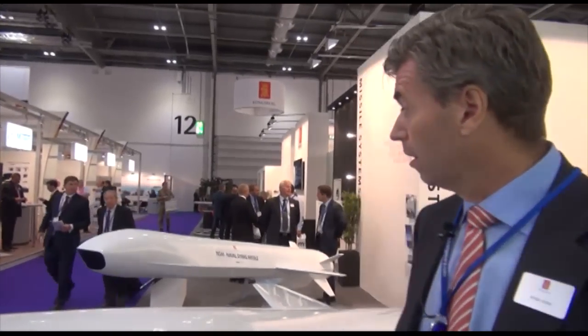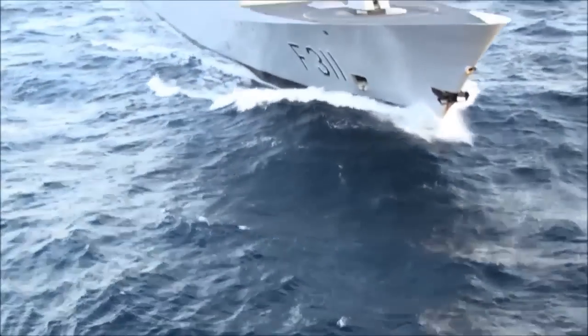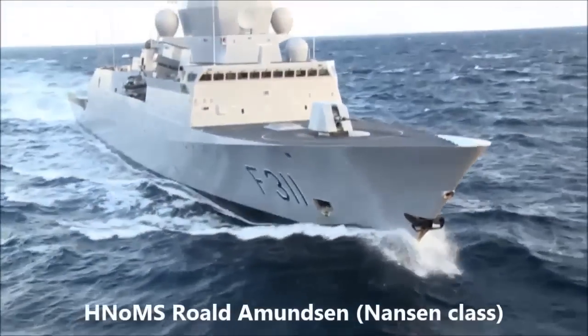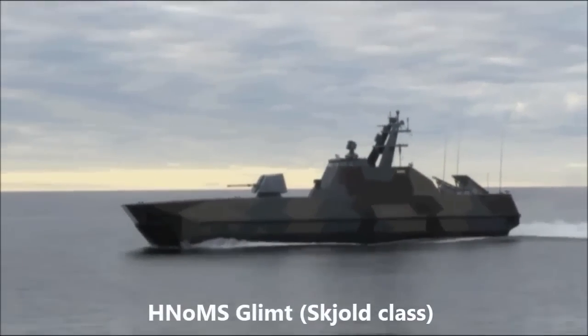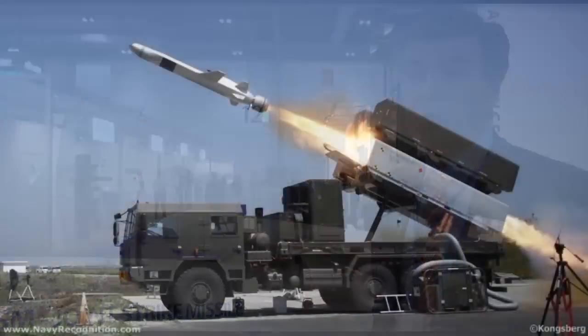We are here at DSEI for, I think it is the tenth time, and one of the most important products we display here are the Naval Strike Missile and the Joint Strike Missile. The NSM missile is developed and already in production for two nations. It is used by the Norwegian Navy for the Fridtjof Nansen frigate class and the Skjold corvette class. The Polish Navy has also acquired the missiles and they are using it on trucks from land, defending their coastline.